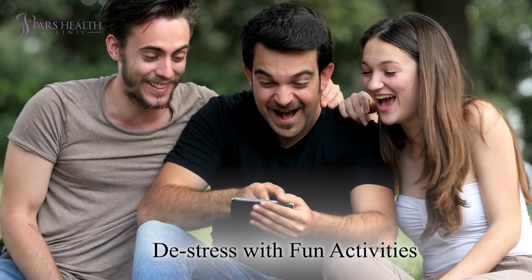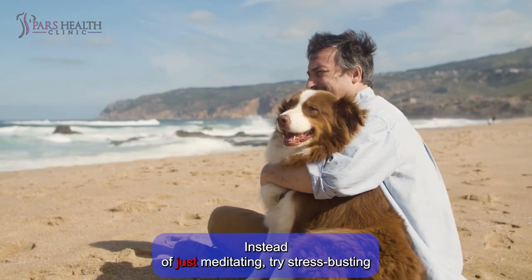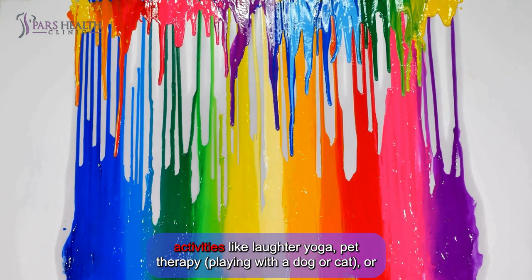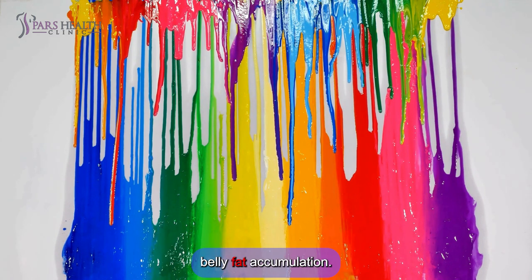Number 6: De-stress with fun activities. Instead of just meditating, try stress-busting activities like laughter yoga, pet therapy, playing with a dog or cat, or even coloring. Reducing your stress helps lower cortisol levels, which can prevent belly fat accumulation.